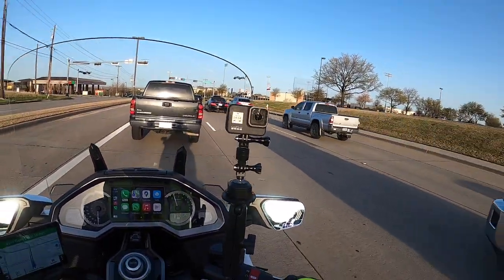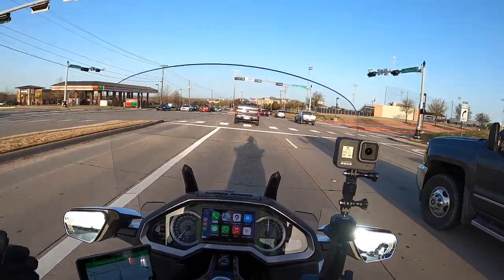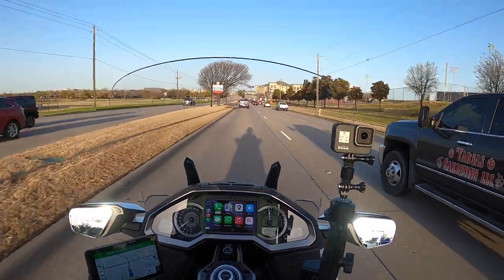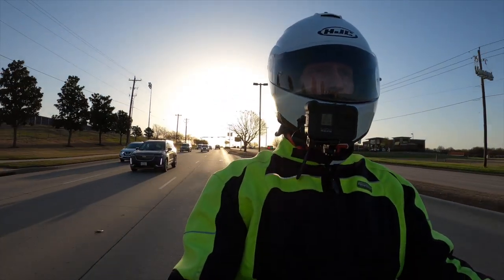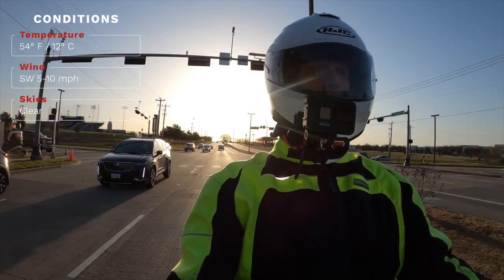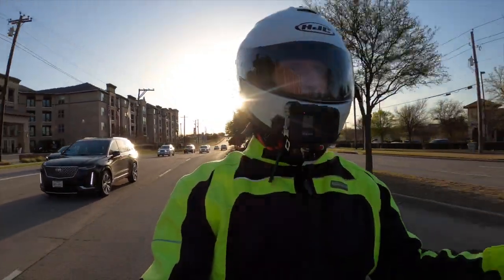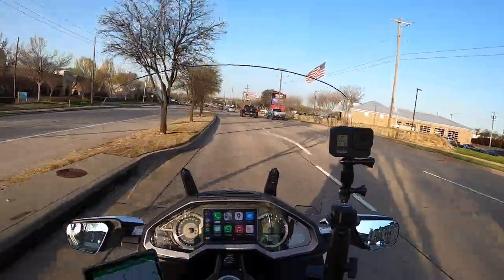Hopefully my time is going to be freed up here a little bit and I'll be able to do maybe a weekly moto vlog. Since we're on the subject of CarPlay — I recently did a video on how to get CarPlay set up on the GoldWing and how to use it. It's not that it's unintuitive, but it's certainly not as seamless and easy as it should be, partially because you have to plug your phone into the GoldWing and do everything in a certain sequence to get it to work.